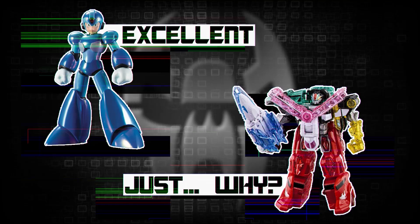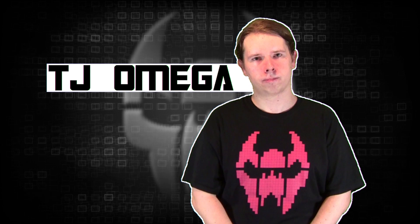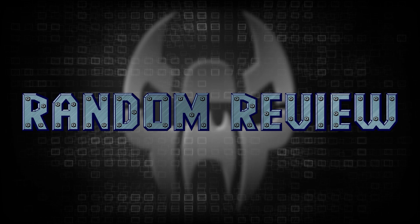Warning, this video is intended for adult collectors. It contains plastic collectibles, questionable opinions, and someone who shouldn't have disposable income. This is not a test. This is a random review.